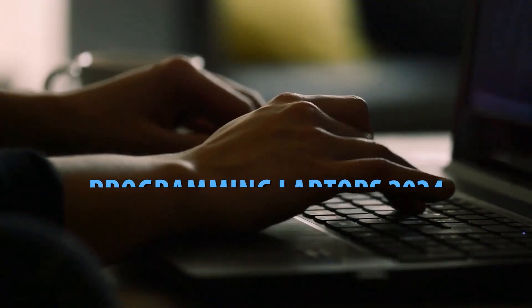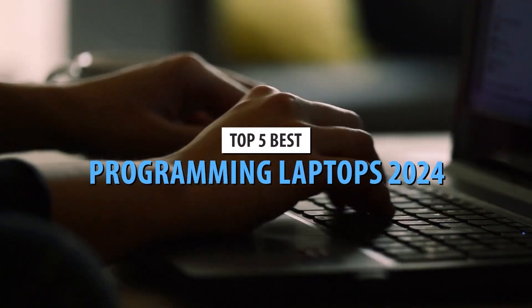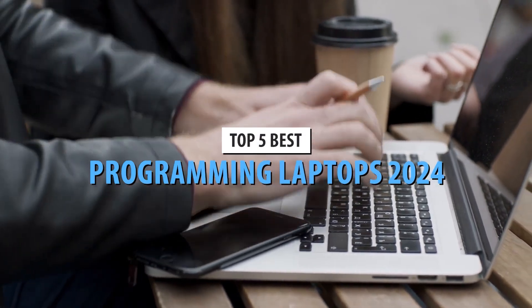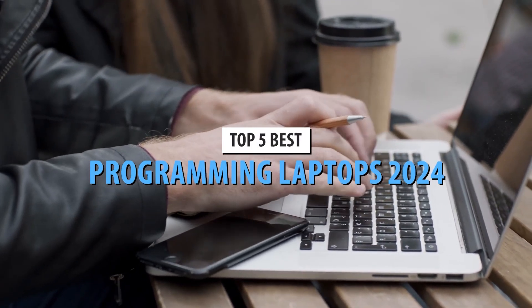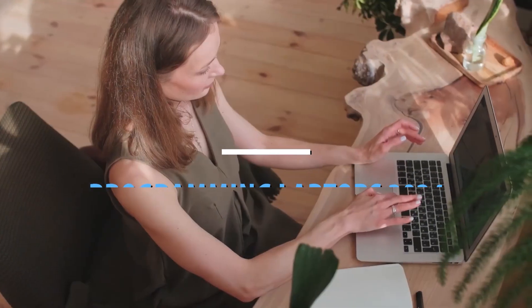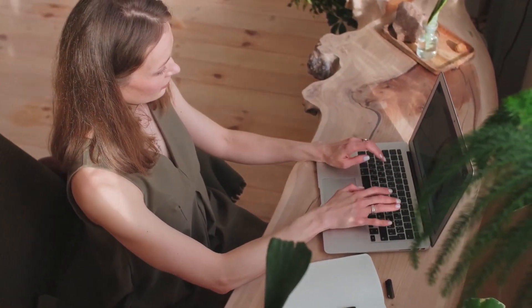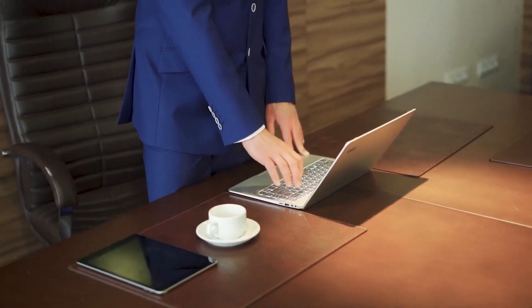Welcome back to our channel. If you're a programmer or looking to get into coding, having the right laptop can make all the difference. In today's video, we're counting down the top 5 best programming laptops in 2024. From versatility to power-packed performance, these machines will supercharge your productivity.